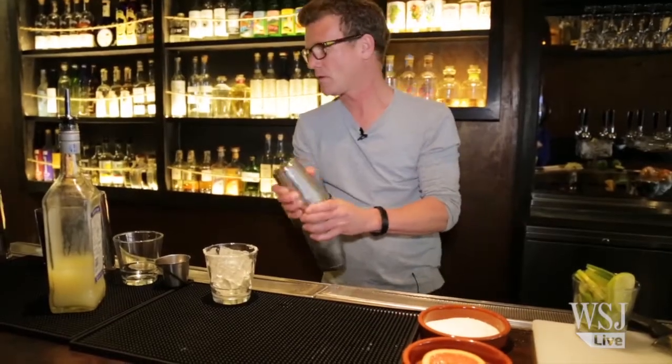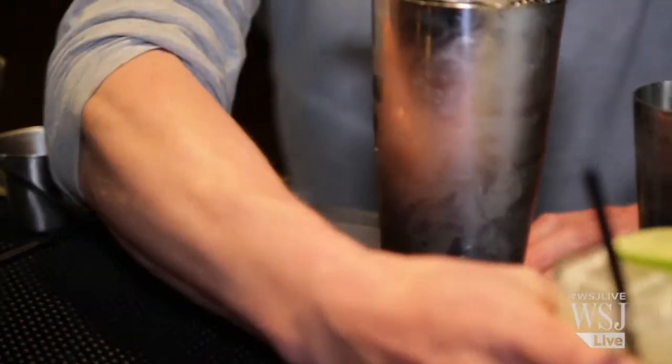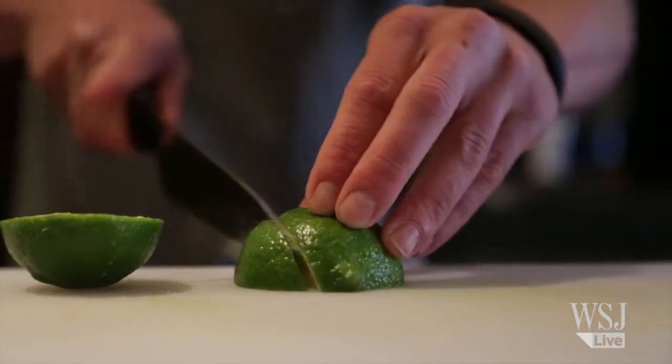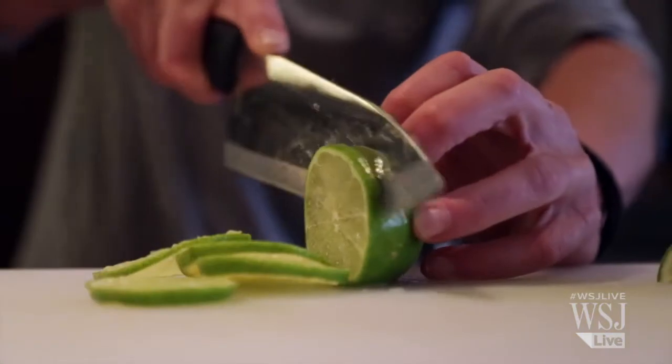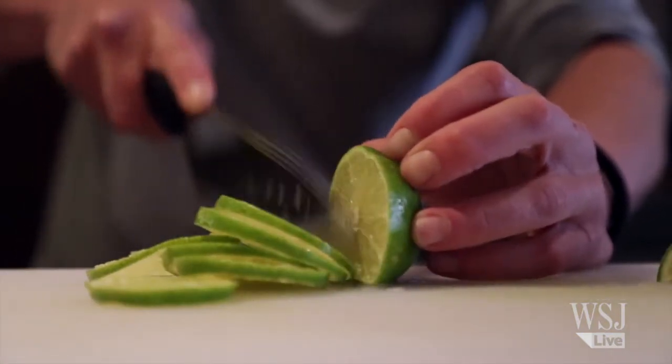To cope, the Bay Area restaurant chain has been charging a dollar more since March for its now blended house margarita. Bartenders here used to cut their limes in wedges, getting about eight pieces per lime. Now drinks are garnished with circular slices, a method that gives you 11 to 12 servings per lime.